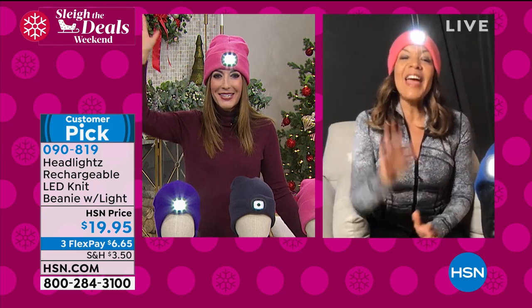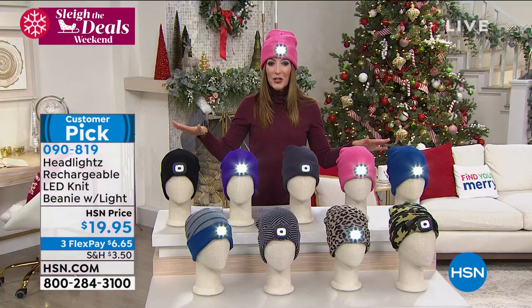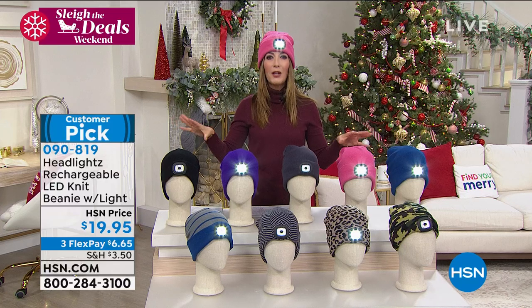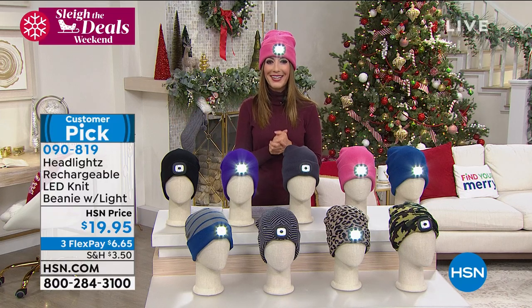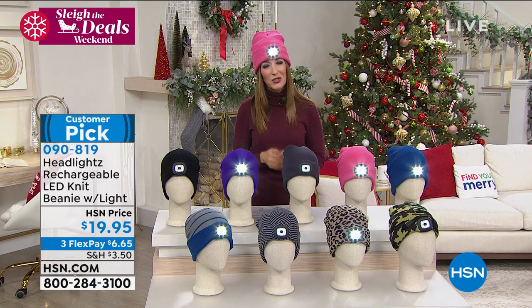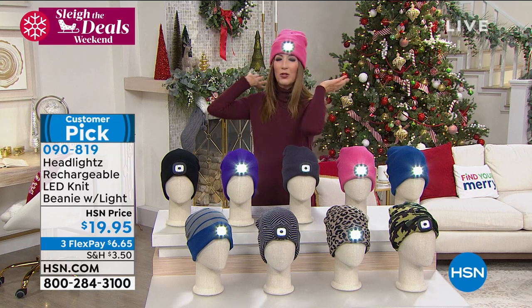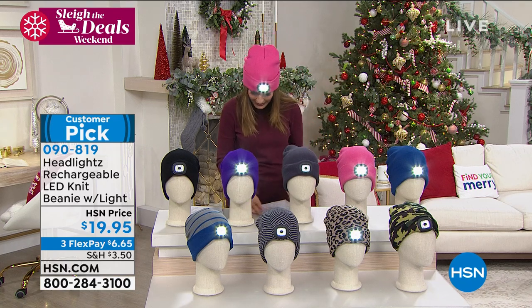Thank you, Raquel — so great to see you. Thanks for coming back with the fabulous headlights. Pick your color; you can see all the real colors on our website at hsn.com. Get this for a friend or a loved one — I know this is just such a great idea. They're so affordable, and by the way, they're warm too and super cute. I might leave that on all night.